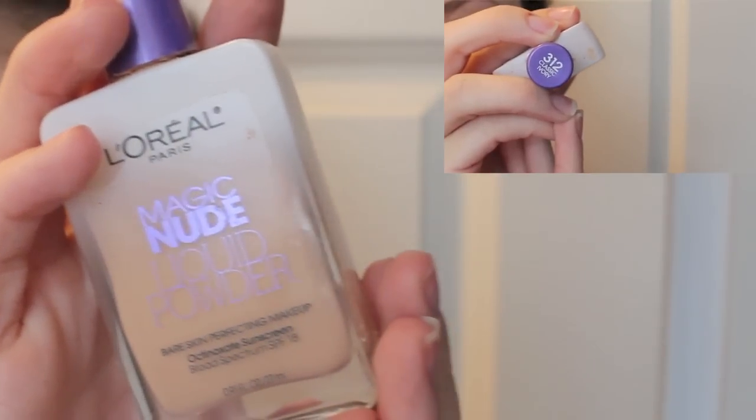And we're going to do our foundation next. I use the L'Oreal Paris Magic Nude Liquid Powder. You need to make sure to wash your hands beforehand because you don't want to cause any more blemishes than you already have. So I'm finishing that up.